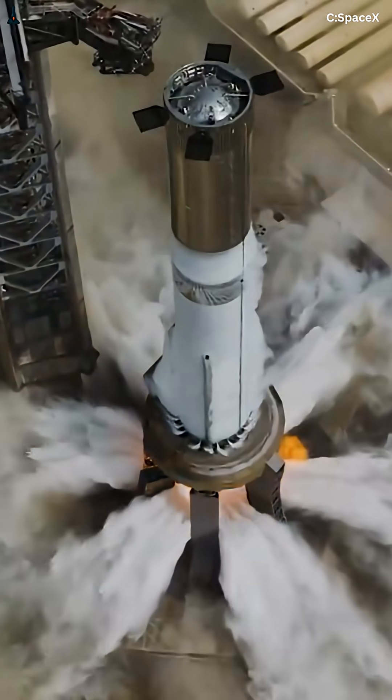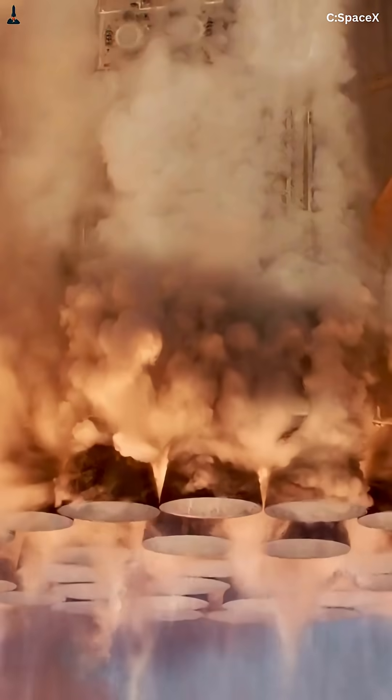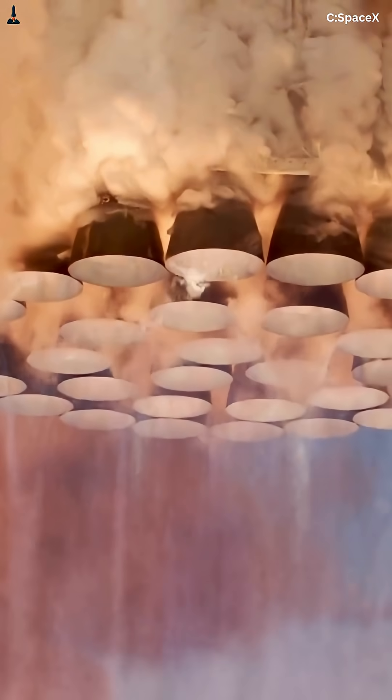Each one delivers over 600,000 pounds of thrust, and there are 33 of them on Super Heavy, all capable of restarting in orbit. That's not just power — that's freedom. Freedom to go anywhere.